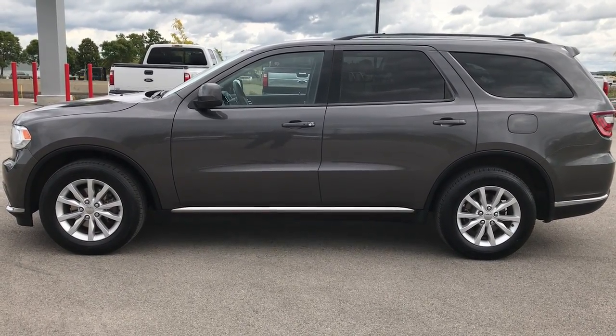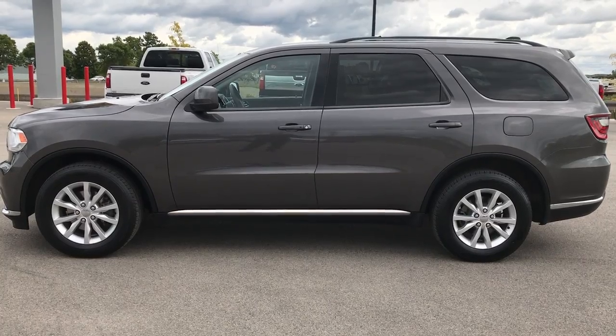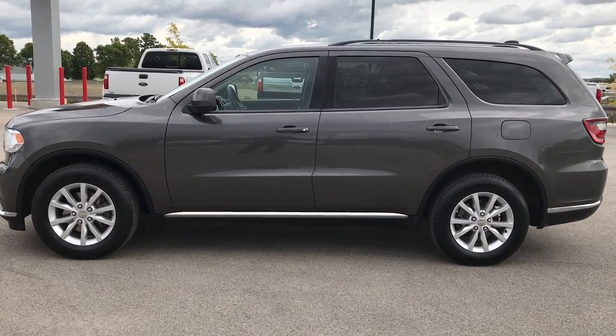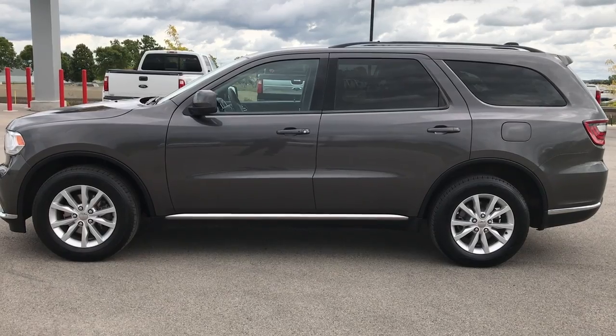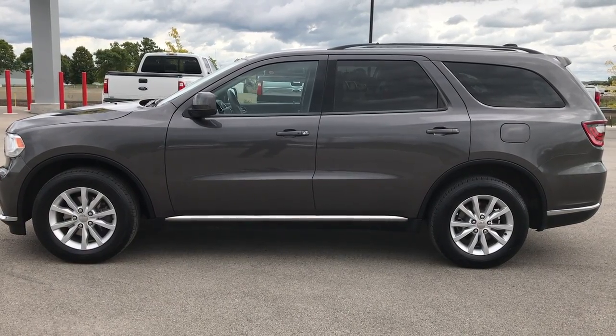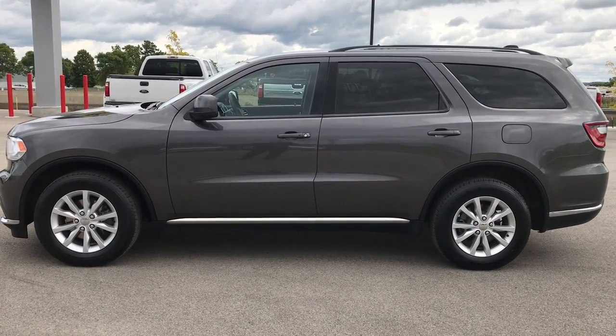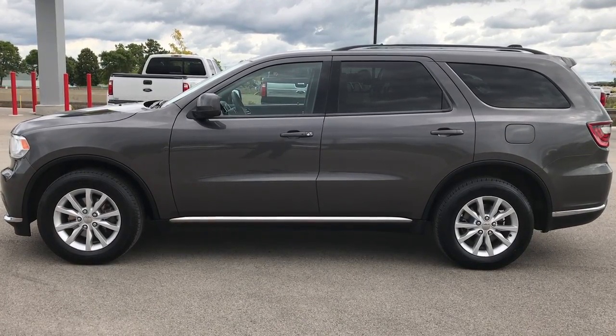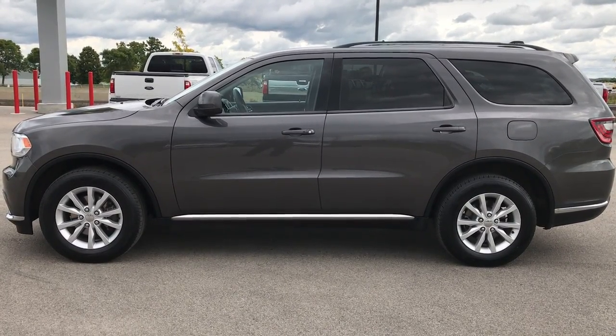Like, subscribe, and share. In a second you'll see a subscribe button on your left and a link to more used inventory videos on your right. If you haven't been to our website, go check us out at www.summitauto.com. We look forward to helping you with this super clean 2014 Dodge Durango SXT all-wheel drive. Thanks again.